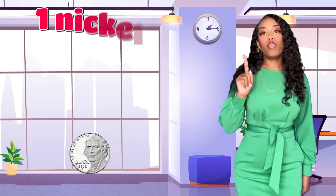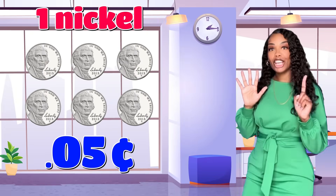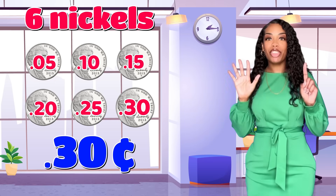If one nickel is five cents, then six nickels equal thirty cents. Five, ten, fifteen, twenty, twenty-five, thirty — thirty cents.